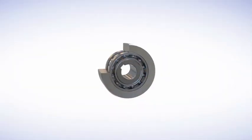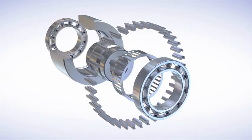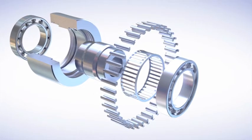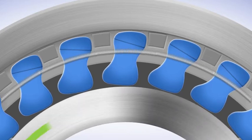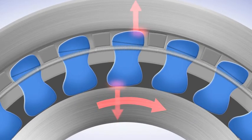Sprague clutches have three basic operations: overrunning, indexing and backstopping. They consist of a series of cam-shaped steel wedges, or spragues, located in between hardened inner and outer races. Each sprague is placed at an angle to permit rotation in one direction, yet provides instantaneous backstopping in the other.